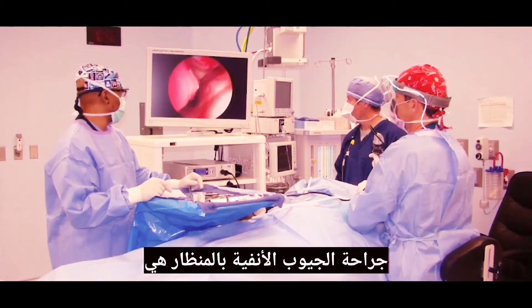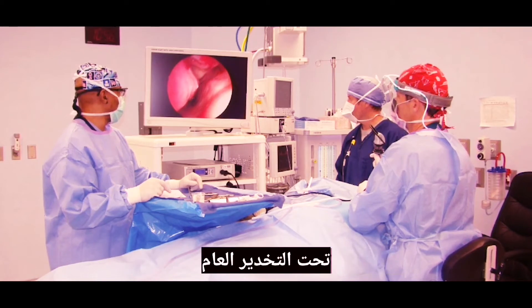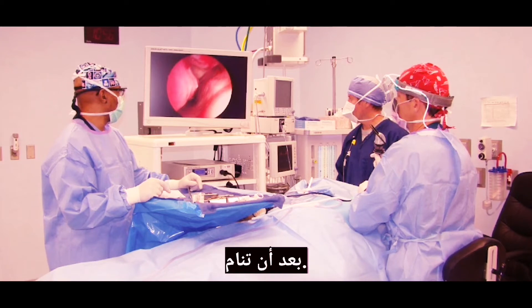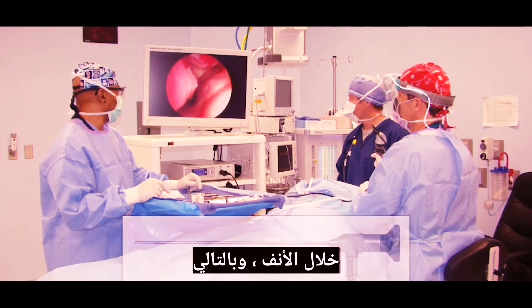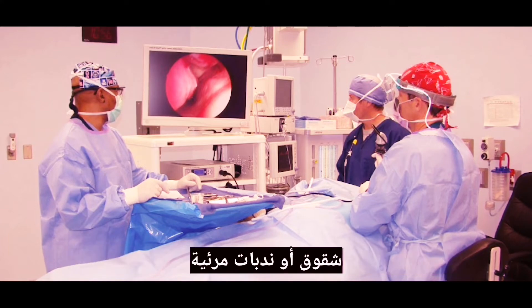Endoscopic sinus surgery is the method of choice for most chronic sinusitis that have failed medical management. It is usually performed in the operating room under general anesthesia. After you are put to sleep, your surgeon will use a small scope and camera to visualize your sinuses and operate through the nose. Therefore, endoscopic sinus surgery is done without having any visible incisions or scar.